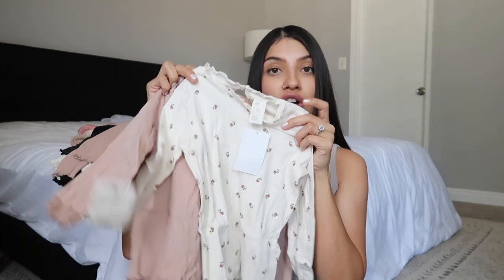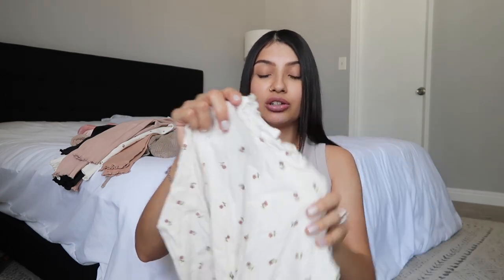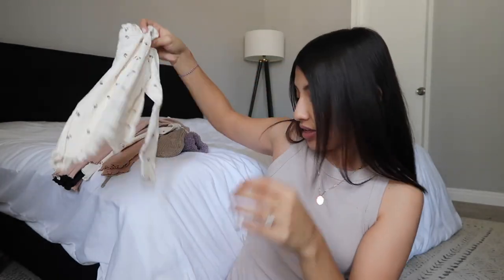I also got the matching tops for those bottoms — this came as a two-pack. Again, it's the cream with little roses with lettuce detailing along the collar, bottom of the shirt, and sleeves, and then that dusty pink color.